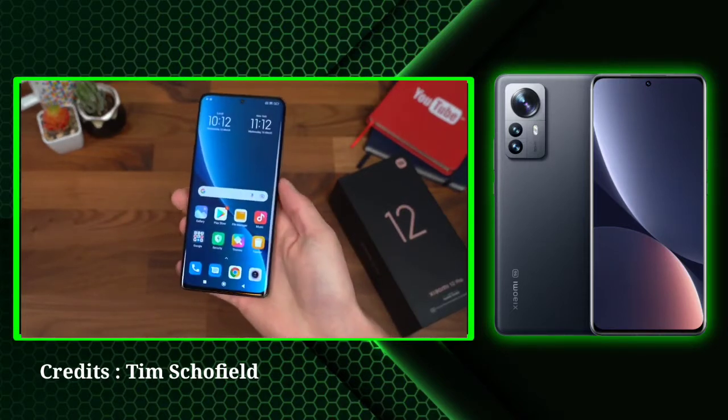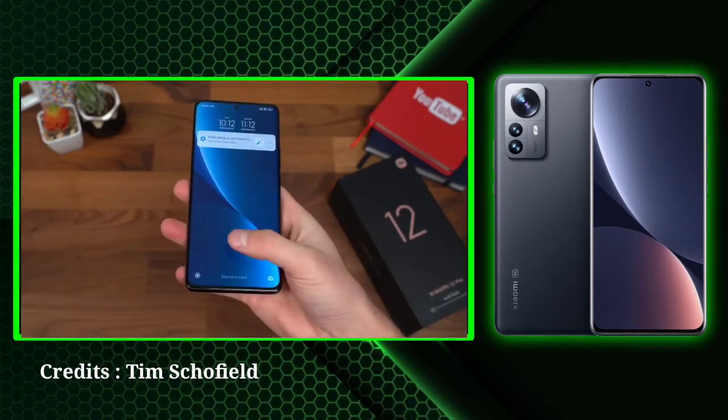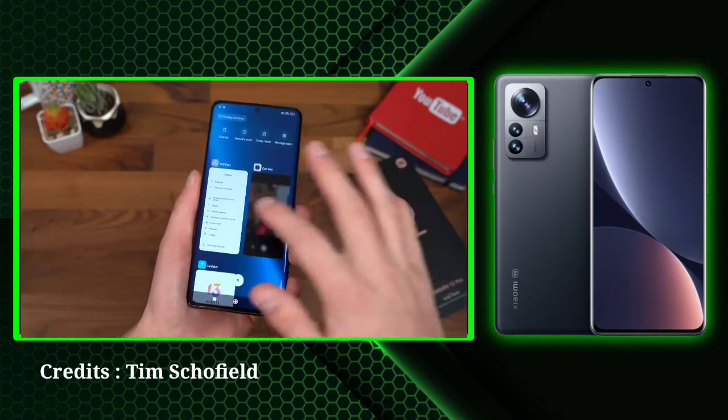Under the standard mode, it will charge to 100% in 24 minutes. Xiaomi promises 3 years of Android updates and 4 years of security updates.